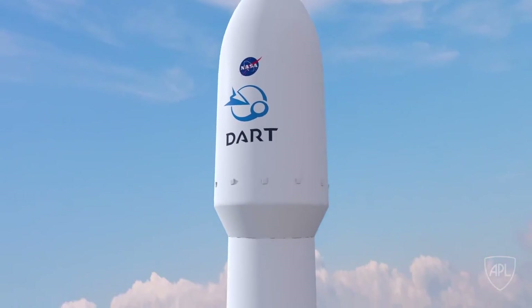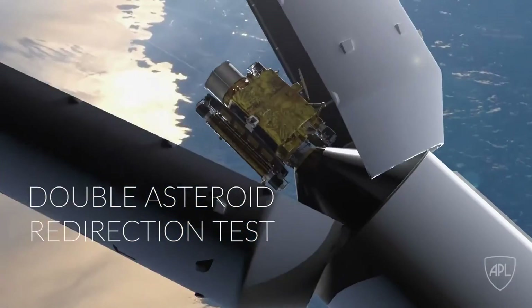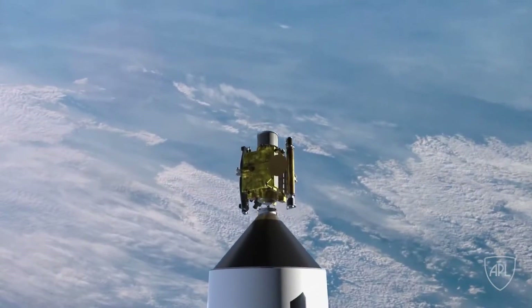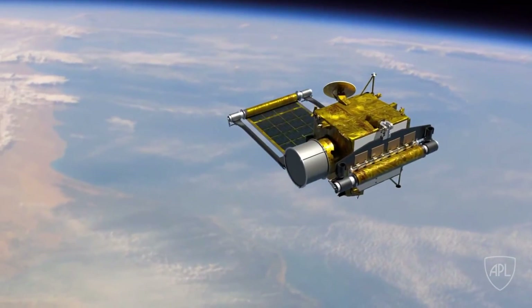Hello, it's Scott Manley here. Next week, SpaceX is going to launch their first proper interplanetary mission. And I can tell you that I'm hoping, I'm crossing my fingers that this will crash - at least not on launch. This is the Double Asteroid Redirect Test, a space mission which is ultimately going to crash into an asteroid and hopefully change its orbit. So this is SpaceX's first proper interplanetary mission.